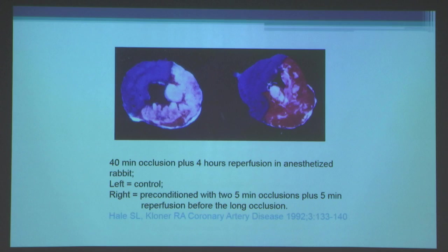This is a study from our lab by Sharon Hale in which we used a rabbit model of proximal coronary artery occlusion. We occluded the arteries for 40 minutes and then allowed four hours of reperfusion. Animals were either treated as controls or preconditioned with two five-minute occlusions plus five-minute reperfusion before the long occlusion, occurring in the same artery that was subsequently occluded for a longer period.